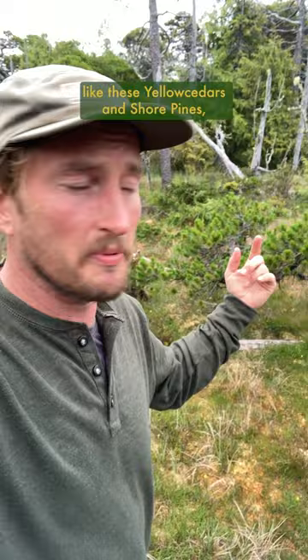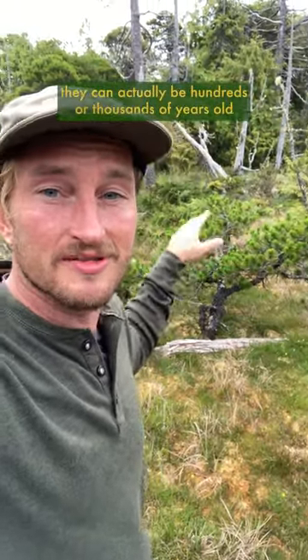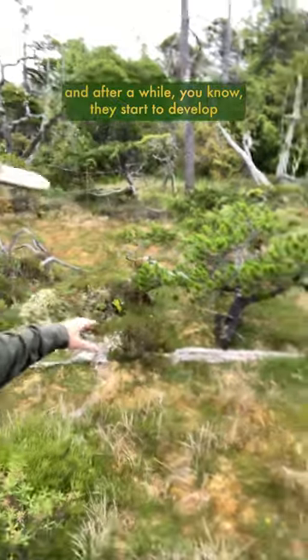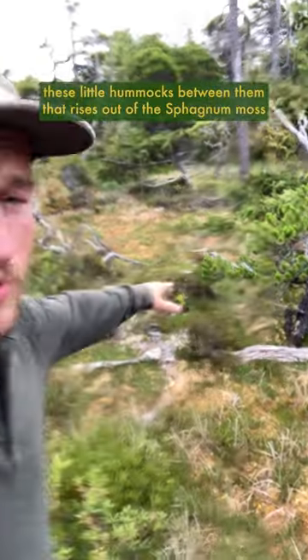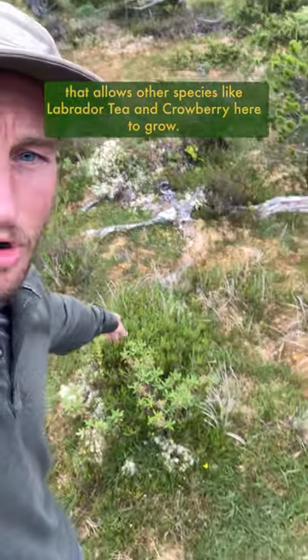Like these yellow cedars and shore pines — and so despite them being no more than a meter tall, they can actually be hundreds or thousands of years old. After a while they start to develop these little hummocks between them that rise out of the sphagnum moss, which allows other species like labrador tea and crowberry to grow here.